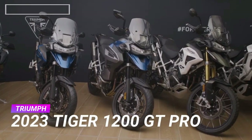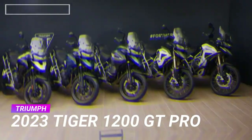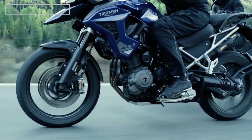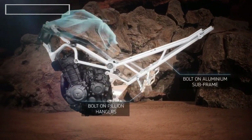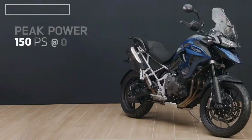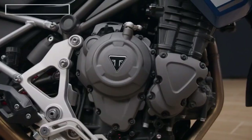Triumph's Tiger 1200 family has been redesigned from the ground up for 2023 and now includes five models, with three road-focused GT variations and two off-road rally variations. The platform is powered by a 1,160cc, 12-valve, liquid-cooled, inline three-cylinder engine that delivers 148 horsepower and 95 foot-pounds of peak torque. The frame is tubular steel with forged aluminum outriggers and a bolt-on rear subframe.